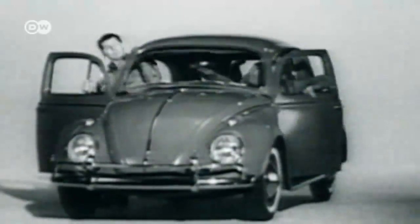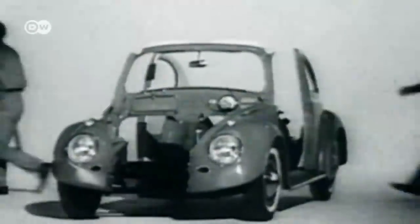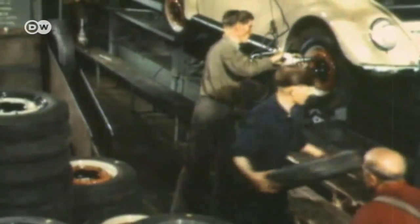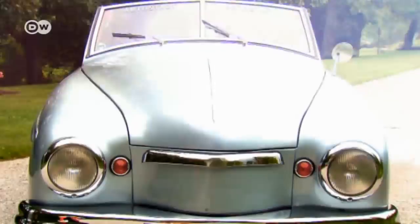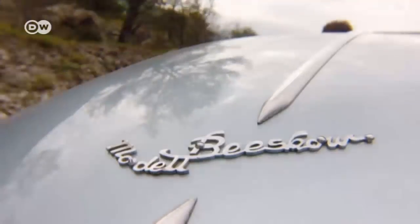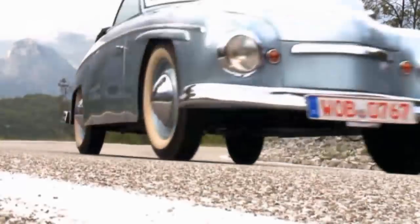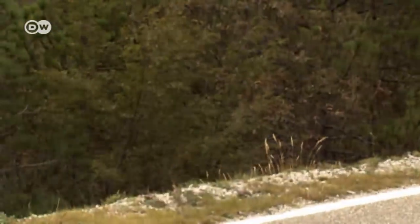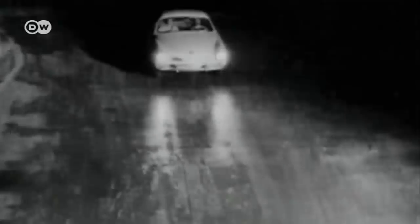Unlike modern cars, the Beetle did not employ unibody construction, so once you removed the Beetle shell, other bodies could easily be fitted onto the floor pan. In 1950, Romitsch presented the Bisco, his first model based on the Beetle. Throughout 1957, his company turned out 280 units of the hand-built special edition — a sensational success. However, in 1955, Volkswagen had brought out its own sporty Beetle derivative and was keen to see it succeed: the Karmann Ghia.